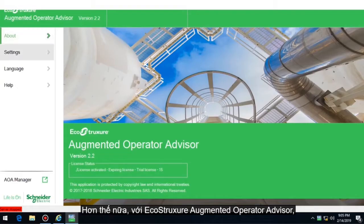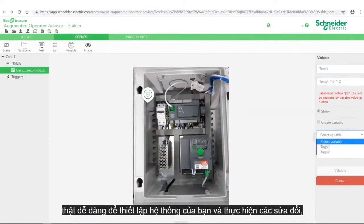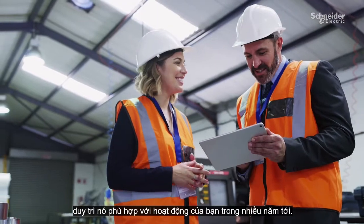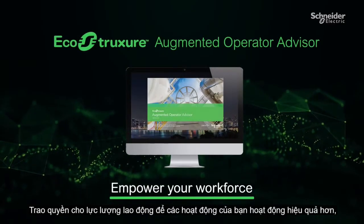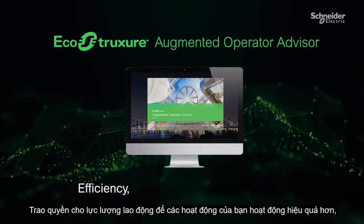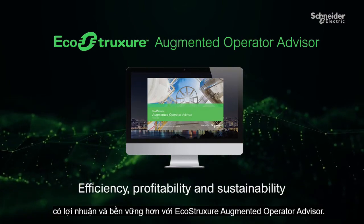What's more, with EcoStruxure Augmented Operator Advisor, it's easy to set up your system and make modifications, keeping it in step with your operations for years to come. Empower your workforce to safely make your operations run more efficiently, profitably, and sustainably, with EcoStruxure Augmented Operator Advisor.